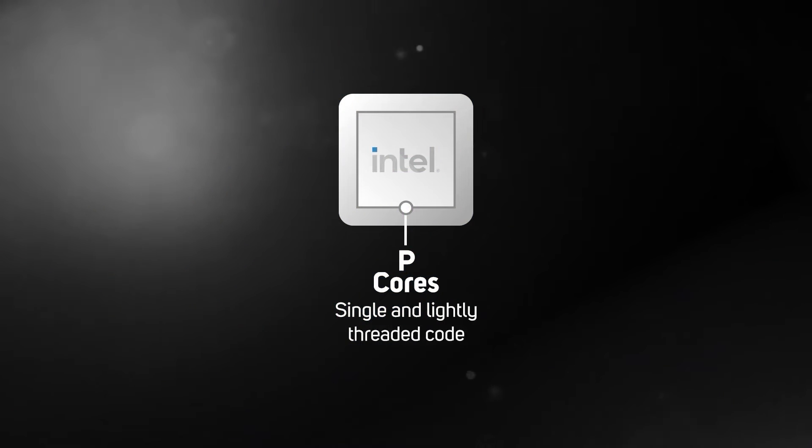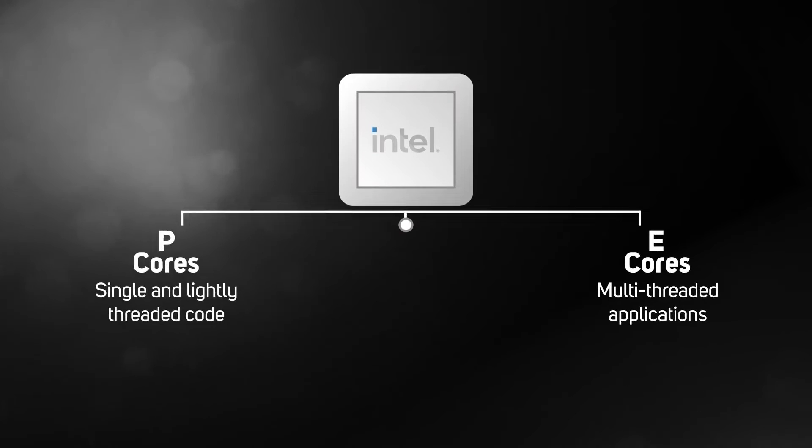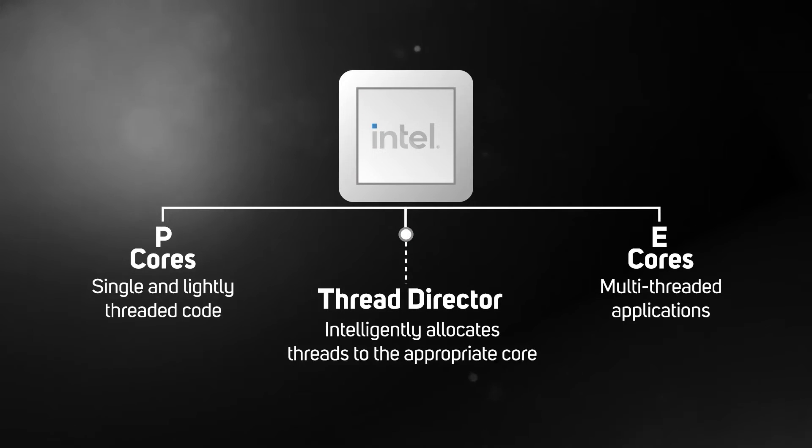This means that 14th Gen Core CPUs have the same hybrid architecture as their predecessors, with two types of core: P-Cores for single and lightly threaded software such as games, and E-Cores for multi-threaded applications and multitasking. The P-Cores and E-Cores can work independently or all together depending on what software you're running at the time — a fully automated process controlled by the Thread Director.